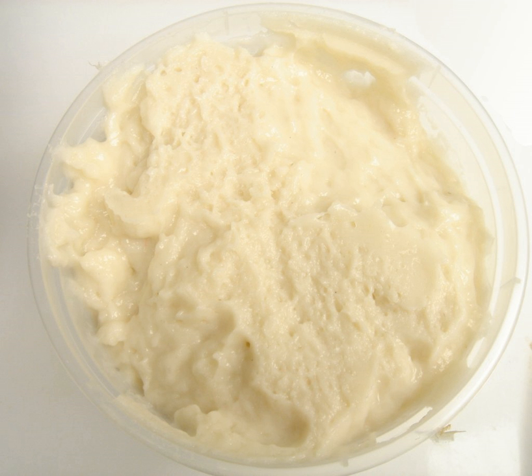The most common surimi product in the Western market is imitation crab meat. Such a product is often sold as crab, imitation crab, and mock crab in the United States, and as seafood sticks, crab sticks, fish sticks, seafood highlighter, or seafood extender in Commonwealth nations. In Britain, the product is sometimes known as seafood sticks to avoid breaking trading standards rules on false advertising.